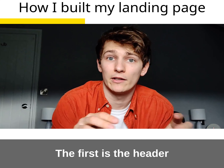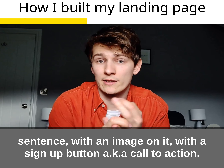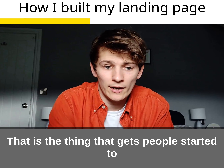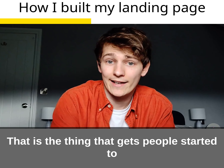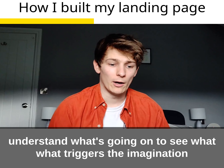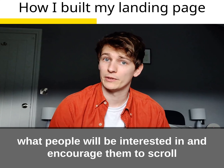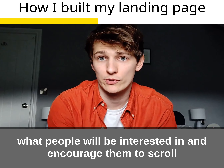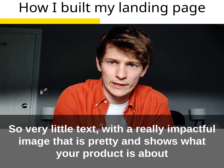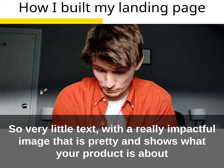The first is about a header. It should be as simple as a sentence with an image on it and a sign-up button or call to action. The reason is that it gets people started to understand what's going on, triggers the imagination, and encourages them to scroll. So very little text and a really impactful image that shows what your product is about.